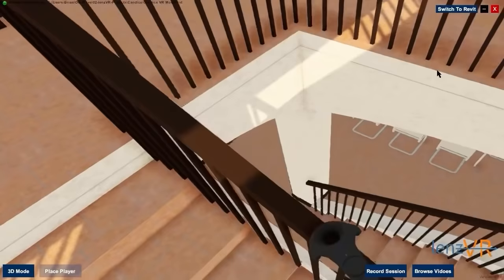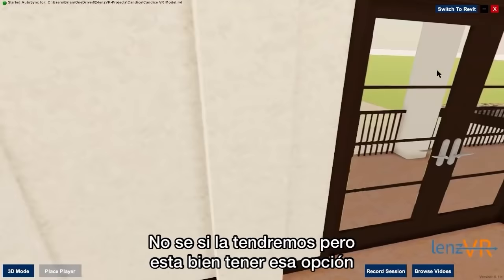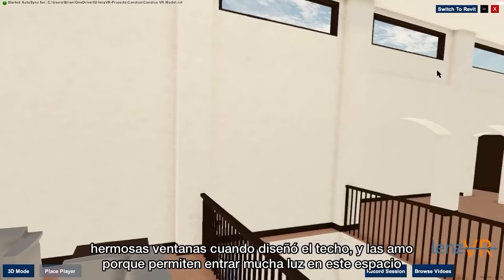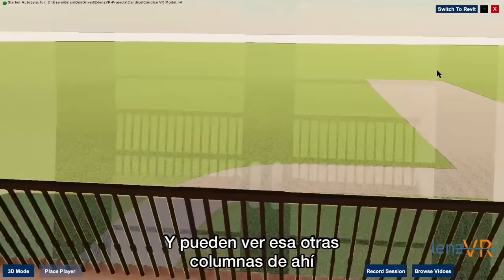I almost forgot — this is what you see when you look down. In this open space, we have an option for a game table. I don't know that we'll have one, but it's nice to have that option. And also a second living room. We haven't quite decided what we're going to do with that space, but Brian put in these beautiful windows when he designed the roof and I love them. They allow for so much light in this space, and you get a nice little look at those other columns.